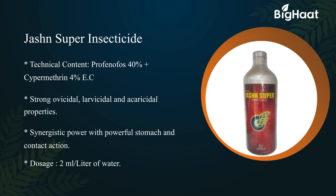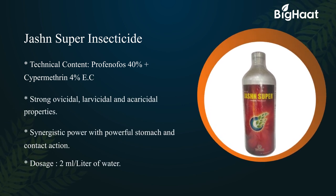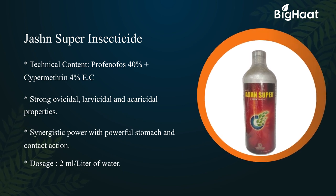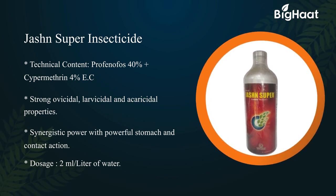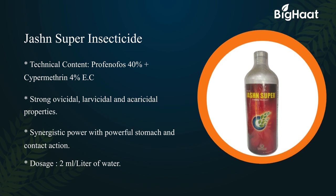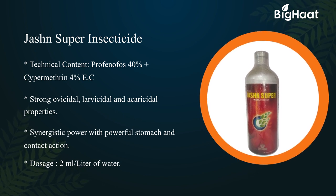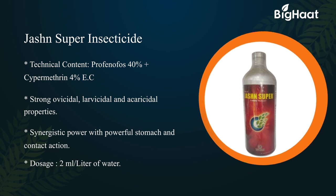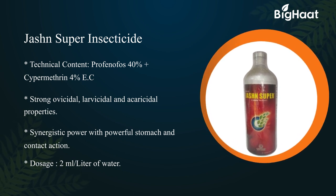Jashun Super insecticide — its technical contents are Profenophos 40% and Cypermethrin 4% EC. It has strong ovicidal, larvicidal, and acaricidal properties with synergistic power and powerful stomach and contact action. Its dosage is 2 ml per liter of water.